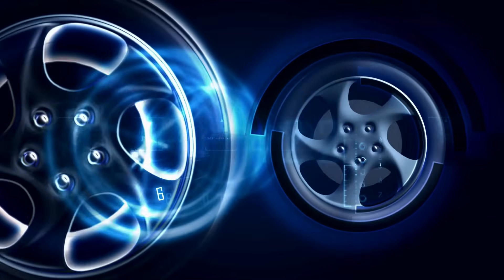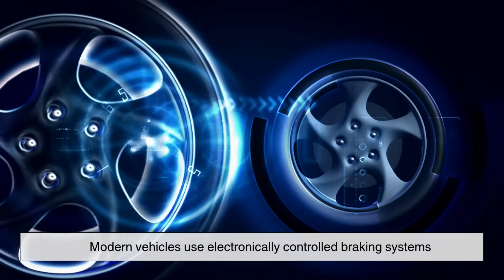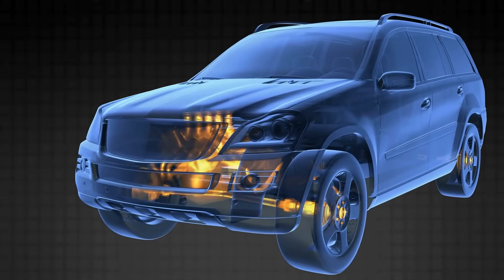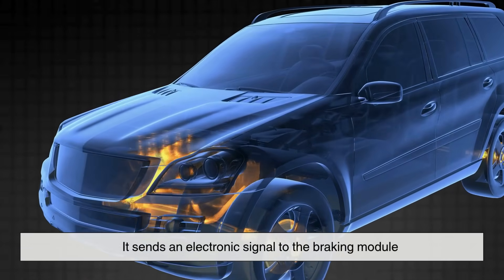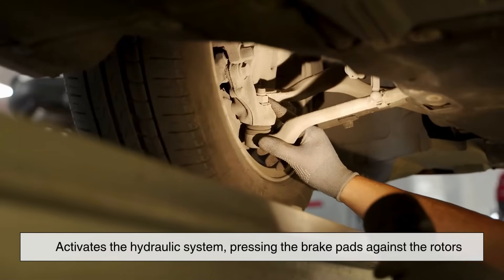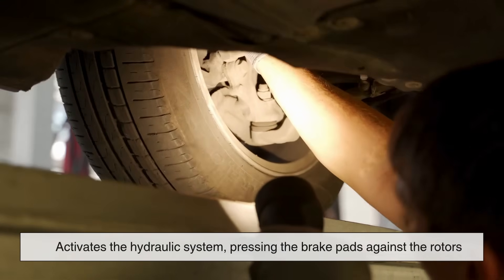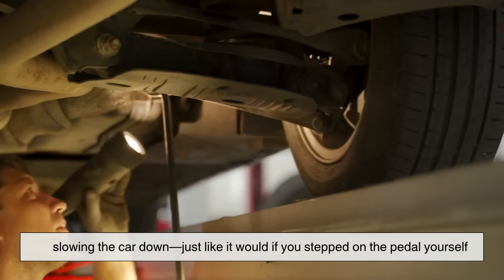So how does it physically apply the brakes without your input? Modern vehicles use electronically controlled braking systems. When the AEB system determines that emergency braking is needed, it sends an electronic signal to the braking module. This module then activates the hydraulic system, pressing the brake pads against the rotors, slowing the car down — just like it would if you stepped on the pedal yourself.